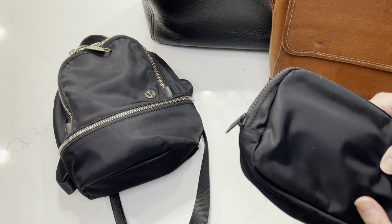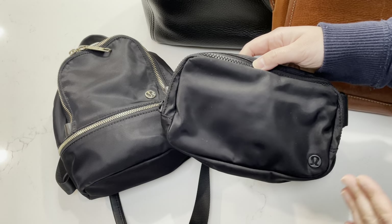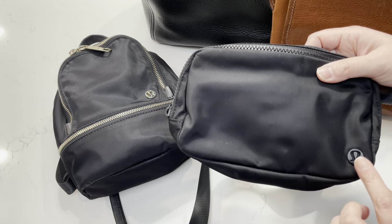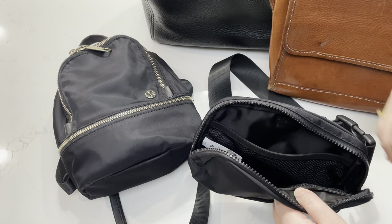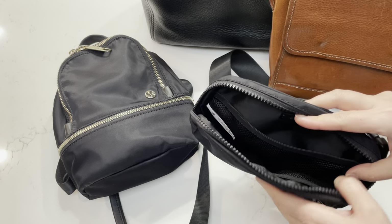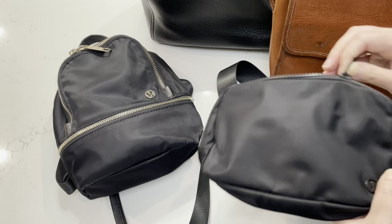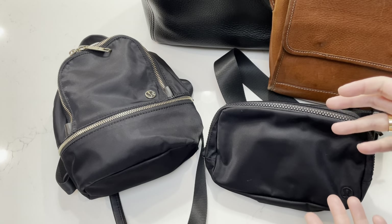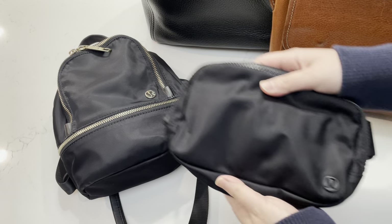Here you'll see the classic Lululemon Everywhere Belt Bag that's been so popular on social media. I've seen a lot of people talk about this on YouTube. It's a very affordable purchase of only $38 and it fits a surprising amount. I got the original version with the black hardware. I always use it across the body. It's such a convenient grab-and-go bag, which I need when I'm just running quick errands and don't want to carry an expensive bag. Or when it's raining, I would use this because it's so durable and carefree.